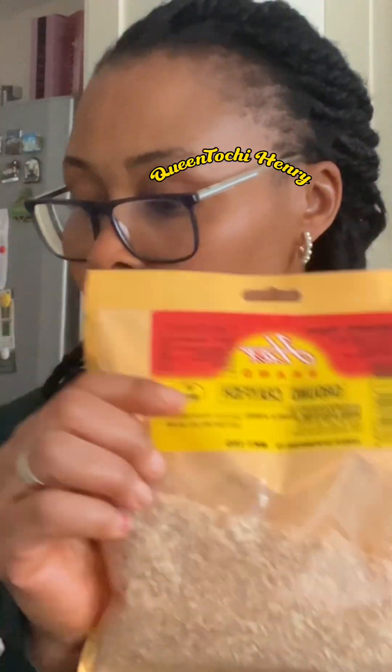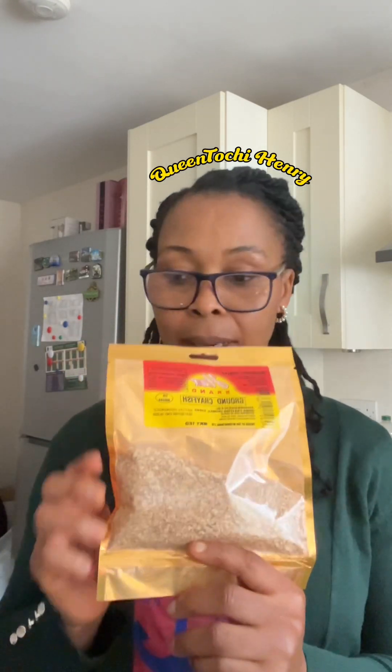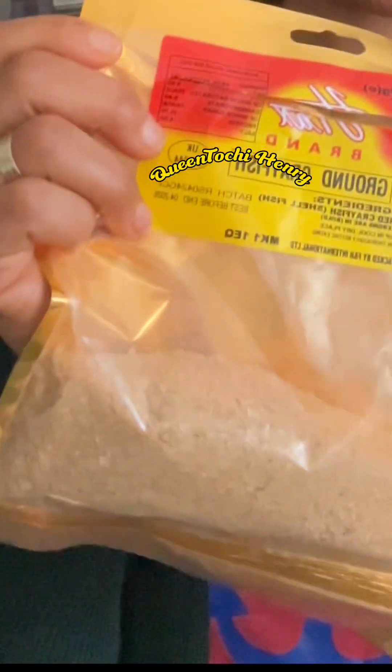Don't waste your money on this. Next is crayfish. I don't know what the quality is about — it's about £3.99, which is 8,000 Naira. That's the crayfish. It's bad — bad is an understatement. Do not use this to cook soup; it's going to add a very terrible smell and flavor to your soups. Next is stock fish.